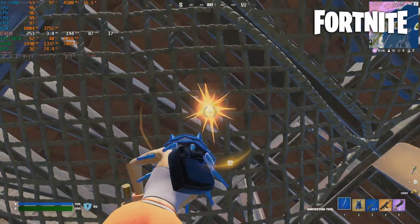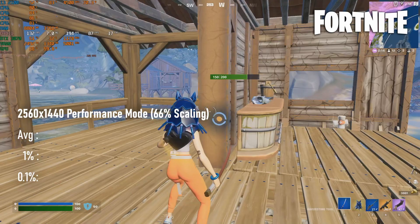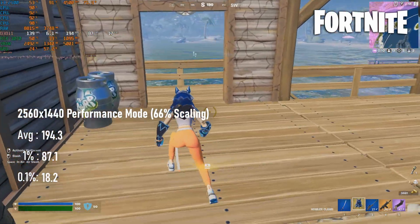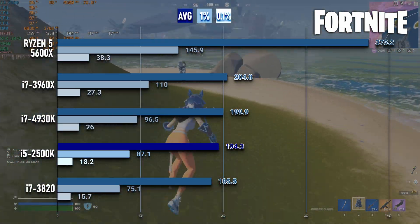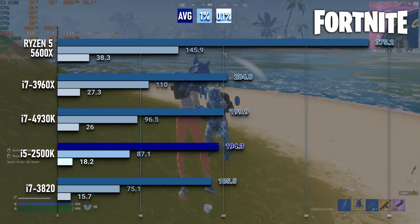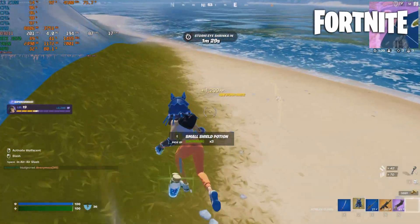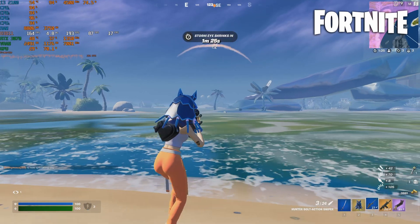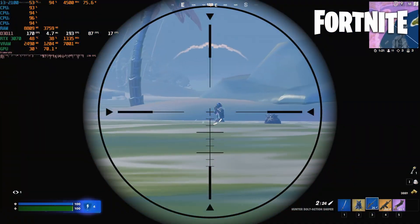Fortnite is a bit more my speed, and seemingly the 2500K also approves. The 194 average in performance mode at 1440 high with 66% scaling is about 5% faster than the hyper-threaded i7-3820 and about 5% slower than the 6-core 3960X. Back in the day, it wasn't uncommon for people to overclock these chips to 5GHz, so if you want one of these for Fortnite, I think a more adventurous OC should push you past the 200 FPS mark.